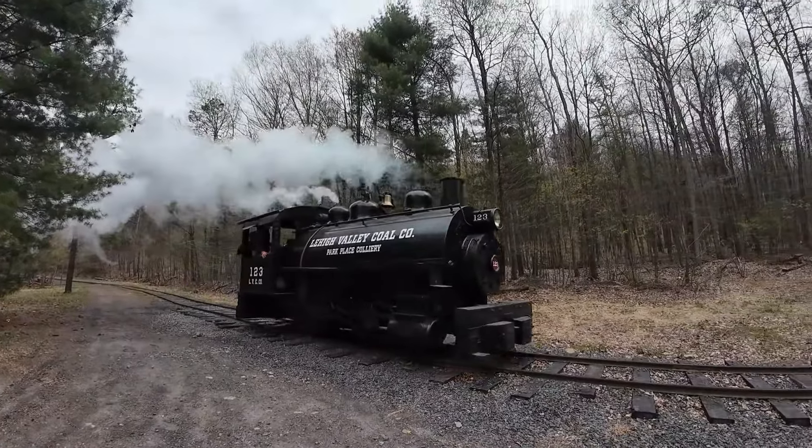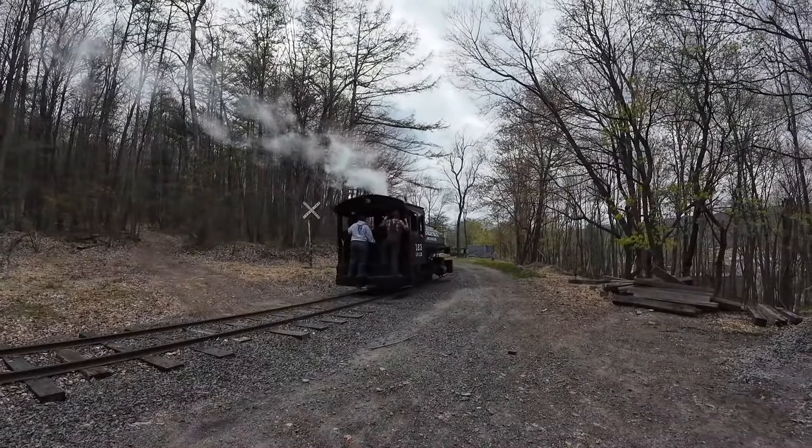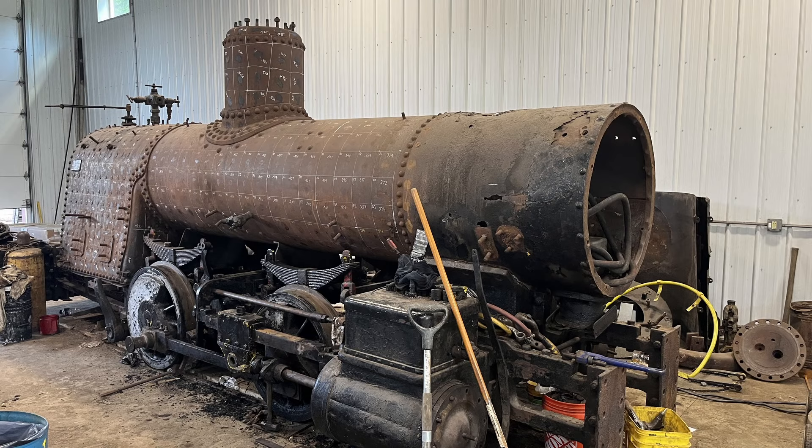Throttle time slots will cost $65 each, and all proceeds will go towards restoring the Pioneer Tunnel's other steam locomotive, Lehigh Valley Coal Company No. 119.